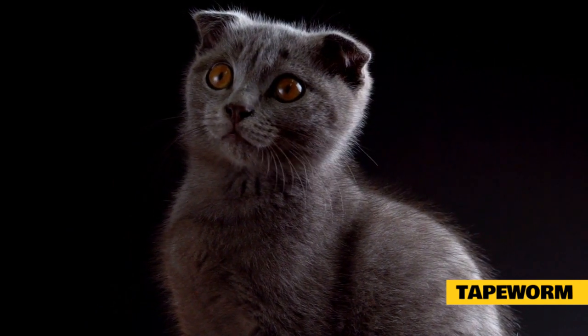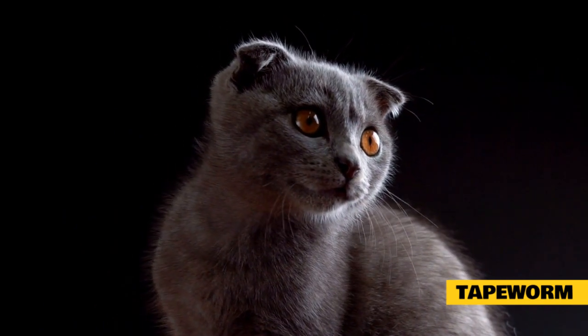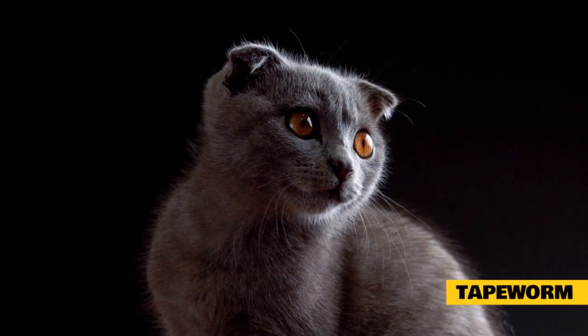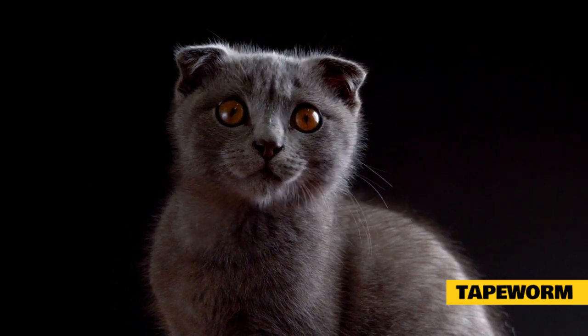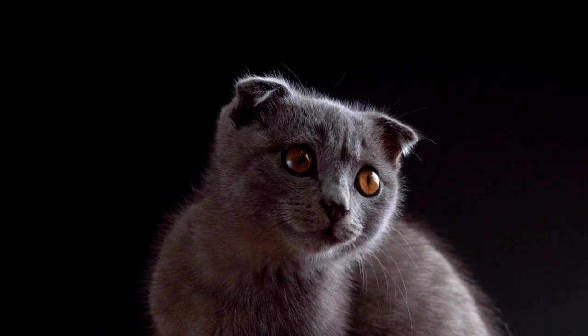Since fleas carry worms, you should worm your cat — and it is pretty easy and safe to treat your cat for both fleas and worms. Now that you have an idea of what worms are, their types, and the havoc they can cause, it is important that you also have a picture of the necessary steps to prevent these conditions.